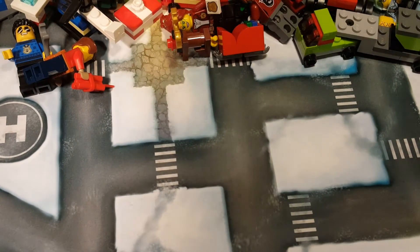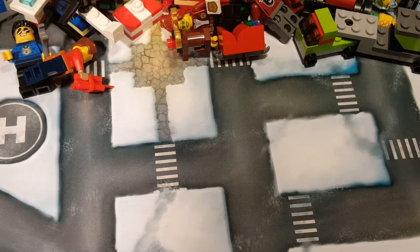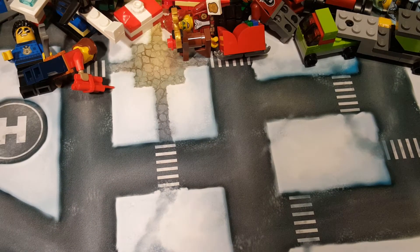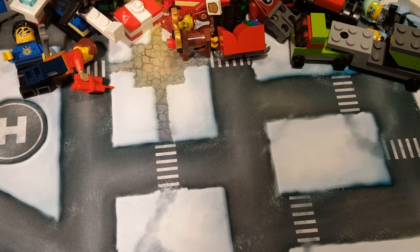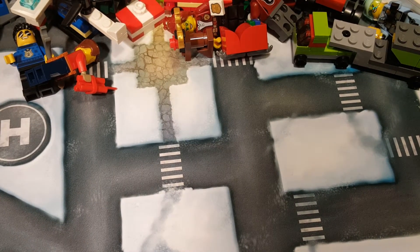Let's go ahead and rip open the 24th and final little compartment from our Advent Calendar, which is in the lower right-hand corner for those of you who have one at home. For those of you who are watching, it doesn't really matter, I guess.